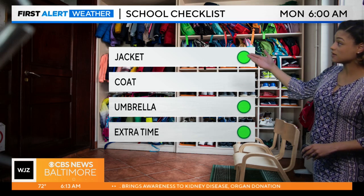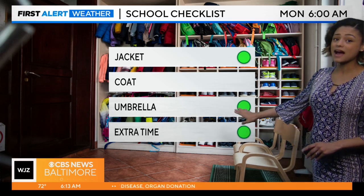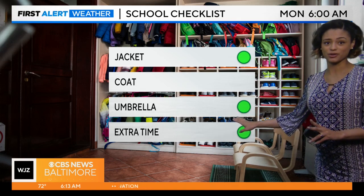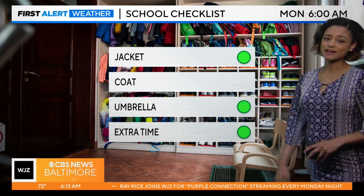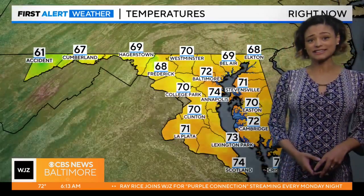You need to grab that jacket, maybe in the form of a rain jacket, and that umbrella — handy to have for the morning and the afternoon hours, although it does turn a little more isolated in nature by late afternoon. Extra time is definitely needed today.